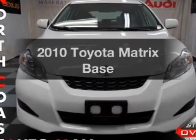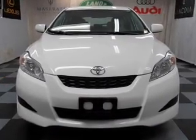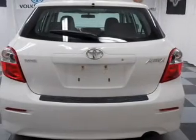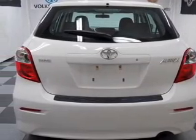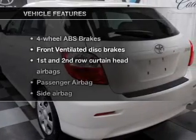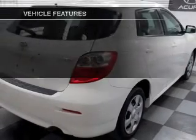Introducing the 2010 Toyota Matrix — this is the set of wheels you've been looking for, with an efficient four-cylinder engine. The powertrain includes front-wheel drive driven by an automatic transmission. Brake safely with the anti-lock braking system, and with these notable features, you won't want to miss out on the opportunity to own this amazing ride.